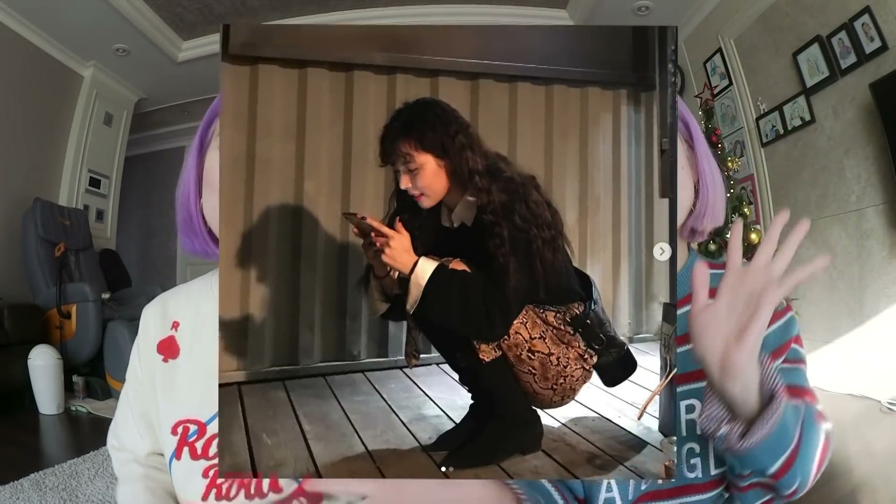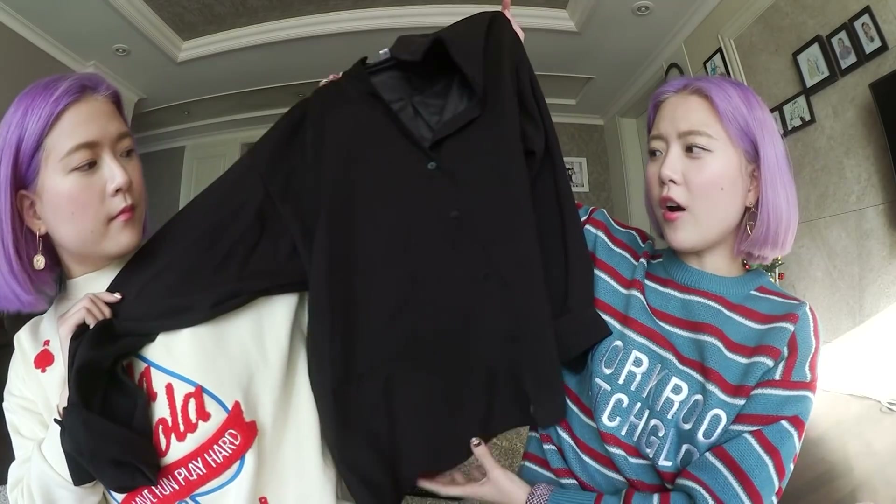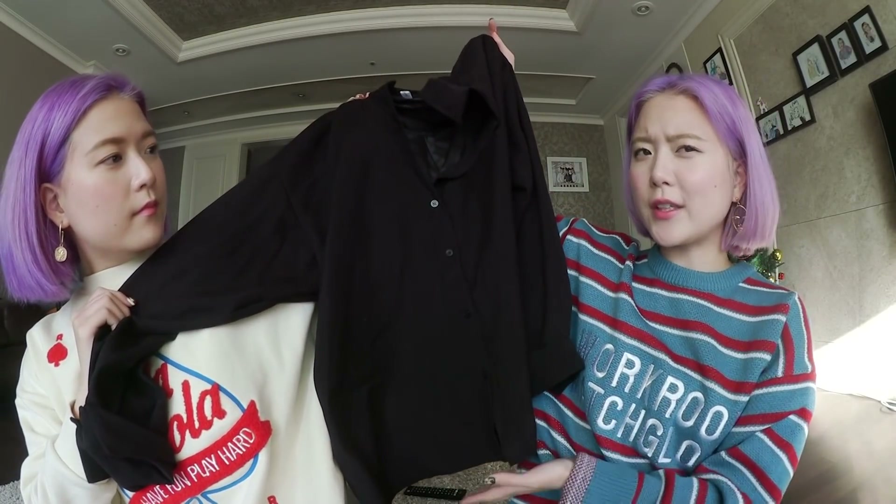For the first look, HyunA is wearing a white blouse with black sweater and a python skirt with knee-high boots — it looks gorgeous. Here's the reference. For us, we simply went with a black shirt, and it's this one.